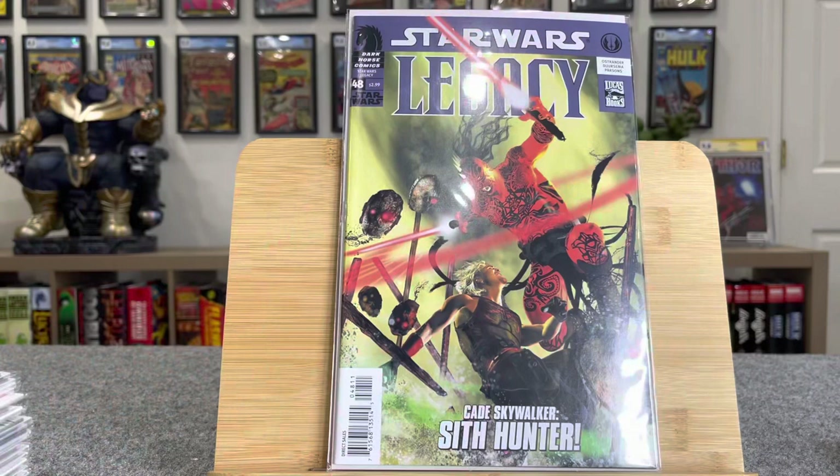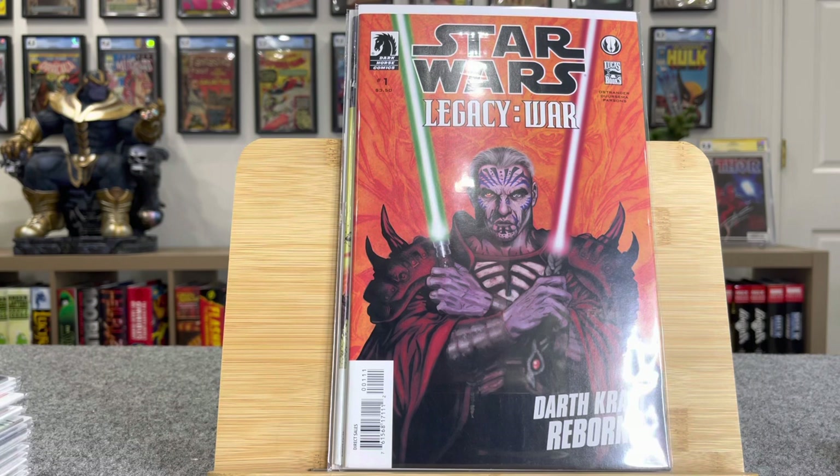This is Star Wars Legacy number 48. This is first Darth Havoc, Darth Yon, Darth Bakar — $30. Star Wars Legacy War number one. This is first Darth Weirlock — $30. Star Wars number 10 — this book had been hot for a while. This is first Darth Krayt — he's pretty popular. This is $55.